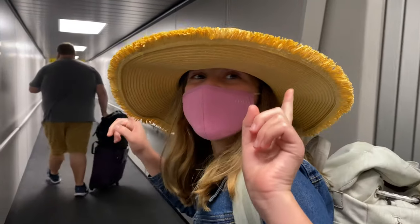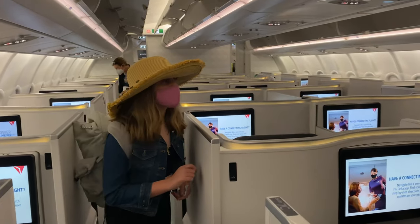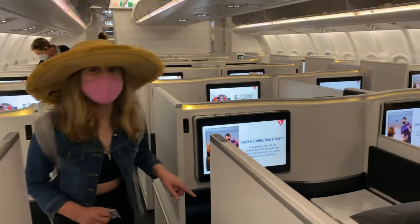I cannot wait to show you this A330-900 NEO on Delta. We're going on the airplane! This is one of the newer Airbus A330-900 NEO planes. This is from Atlanta to Seattle.